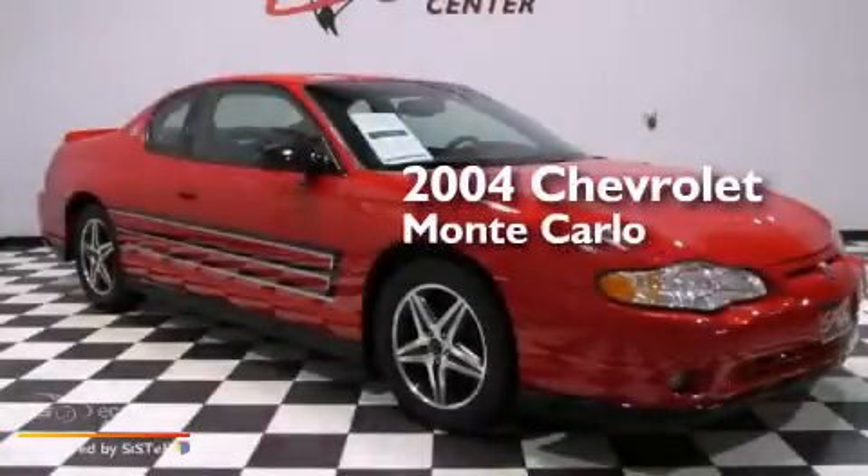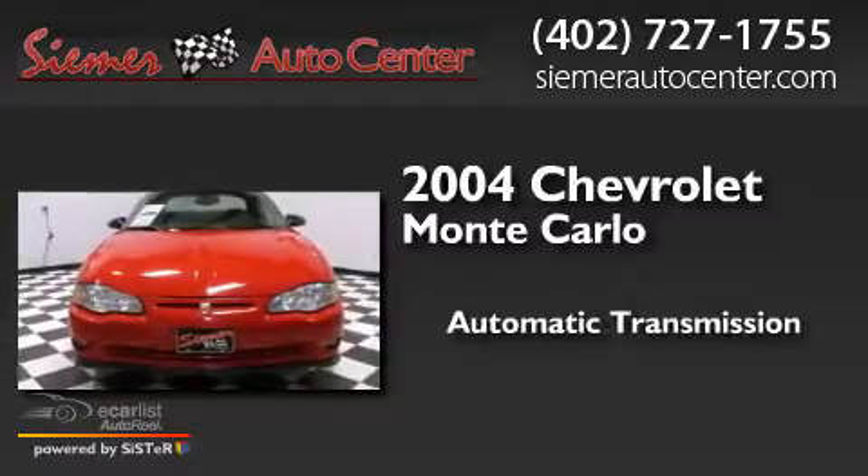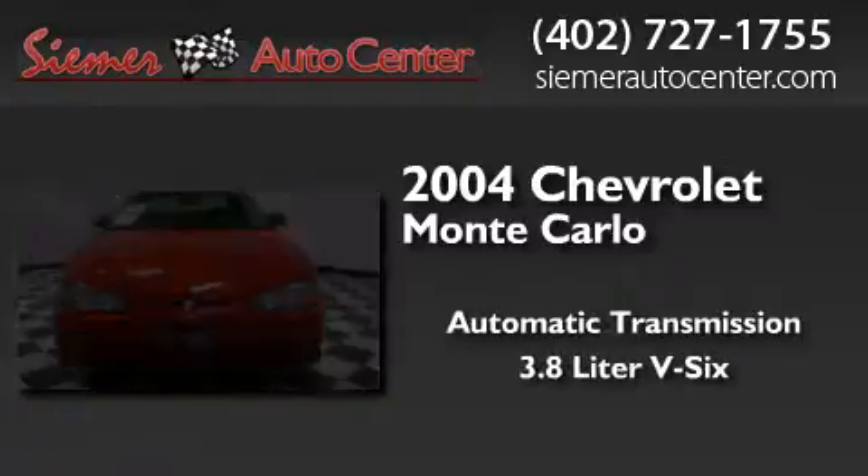This is a 2004 Chevrolet Monte Carlo. This coupe has an automatic transmission and a 3.8-liter V6.